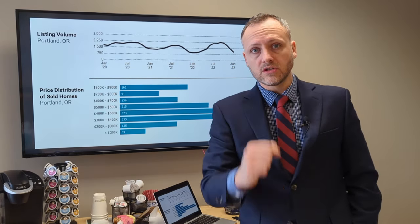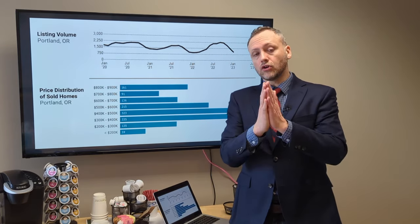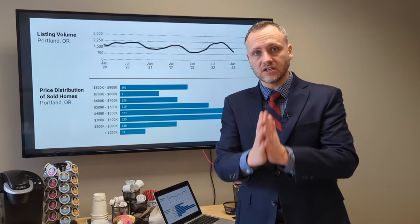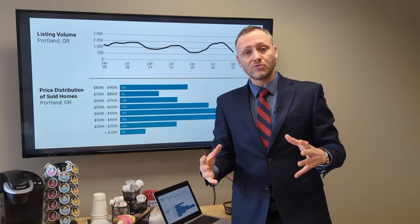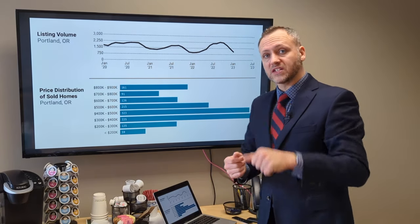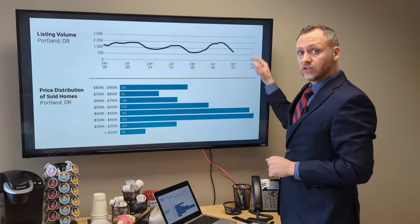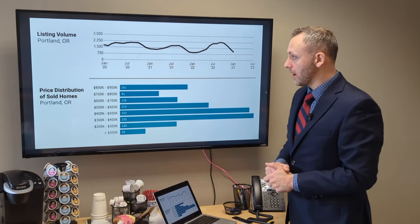When sellers recognize that they can get a good price for their home and have a successful listing with a good agent giving them good advice on how to get their home ready and get the best value, we're going to see those inventory numbers come back up and see a lot more choices for buyers.